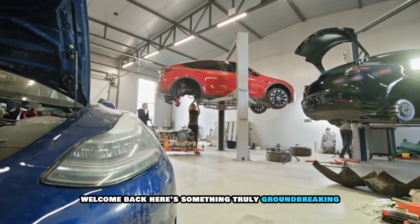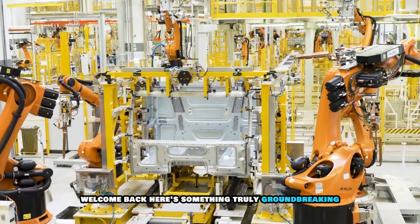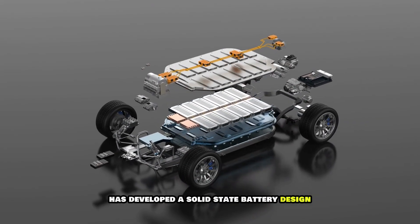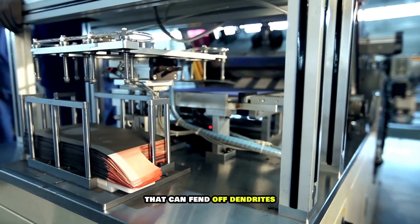Hey everyone, welcome back. Here's something truly groundbreaking: a team of scientists from Harvard has developed a solid-state battery design that can fend off dendrites —